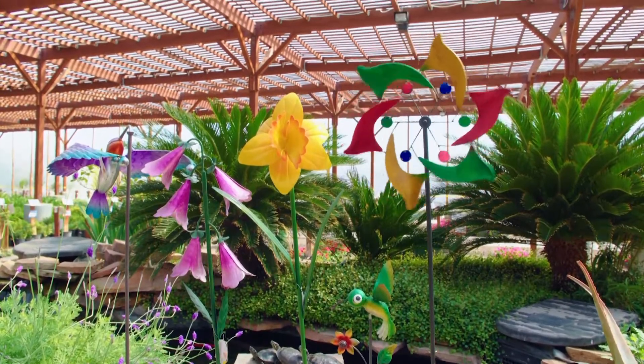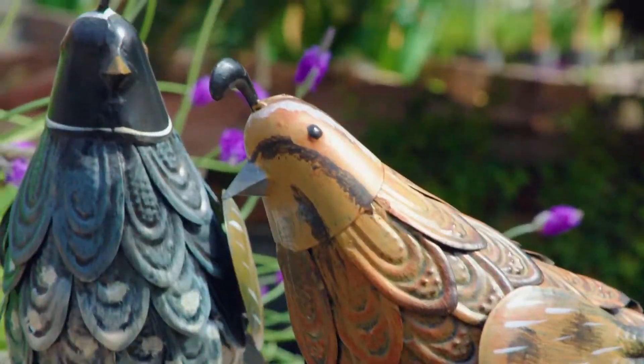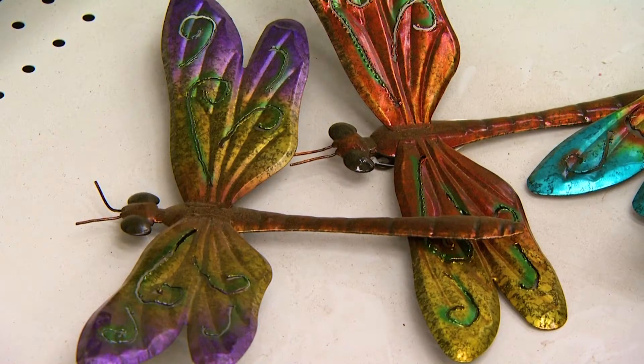We also have a large selection of yard art such as animals, windmills, and wall decorations for the yard.